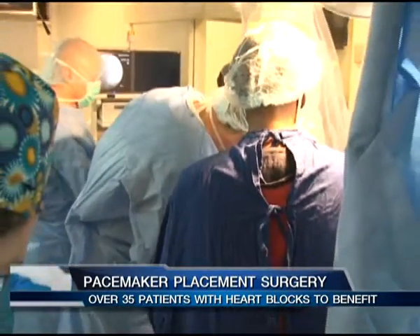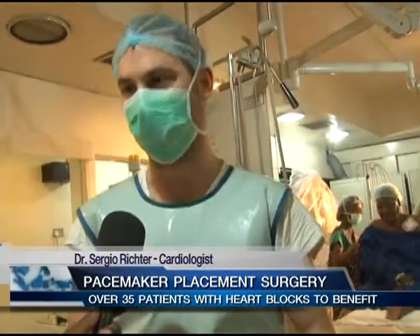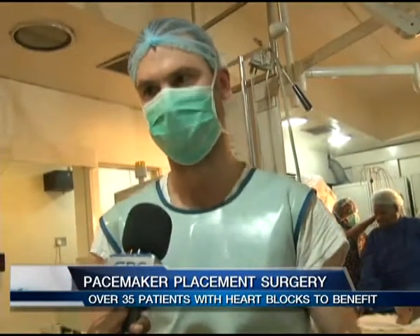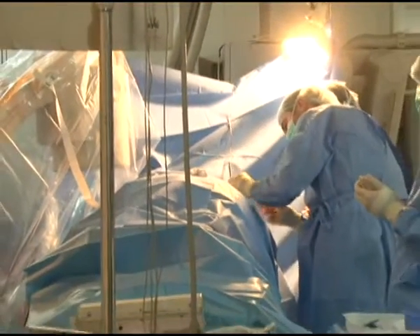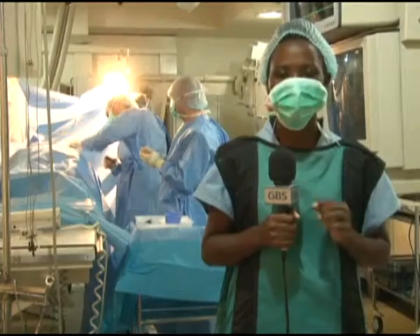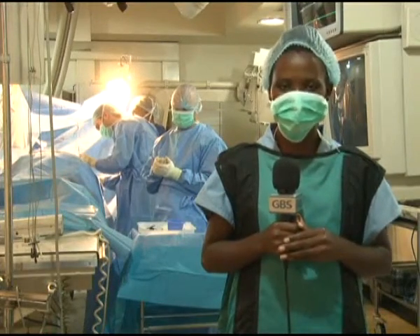Kenyan doctors will be offered training on pacemaker placement surgery in order to improve services in the country. Physicians like Dr. Kitura can come to Germany for one year, with financial support, to get trained in safe conditions where any complications can be handled and patients recalled. With the high cost of pacemaker placement surgery in Kenya, this cardiology pacemaker project will help many patients get treatment at very low cost, and with a lifespan of up to 14 years and changeable batteries, it is a long-term solution to the heart block condition.